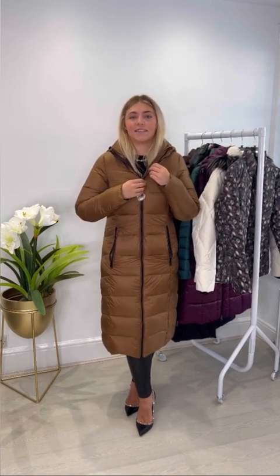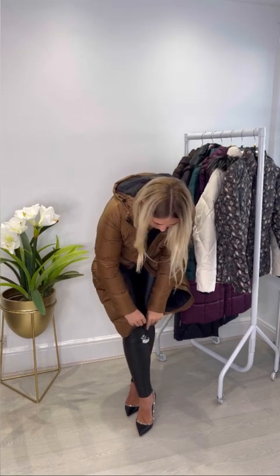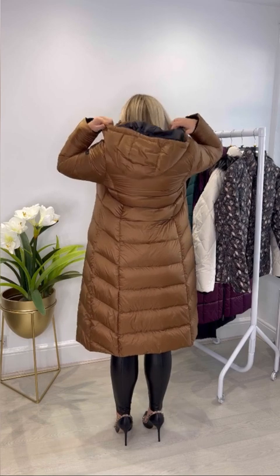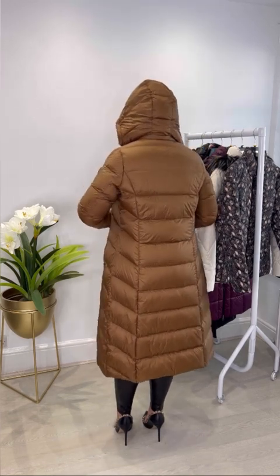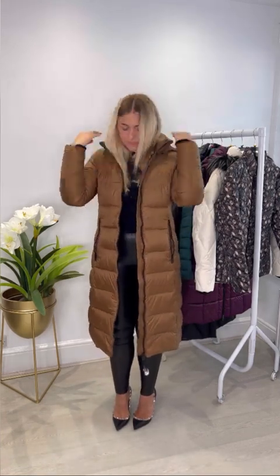The final coat in our collection is another one from Norman — the Nessa Down Filled Long Line Coat. It's a gorgeous deep camel colour with black hardware and black inside the hood. It has a real flattering design as it kind of skims and then goes out at the bottom. It's a super luxury feel with the duck down filling. If you're in between sizes on this one, size up.